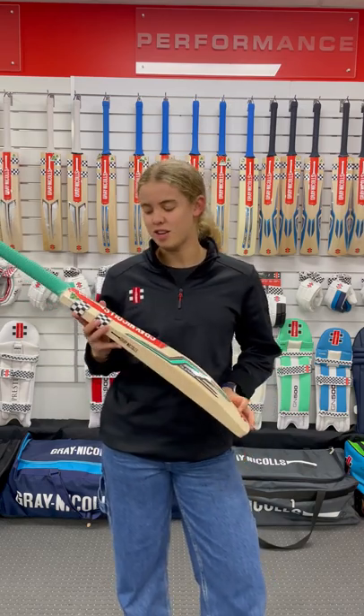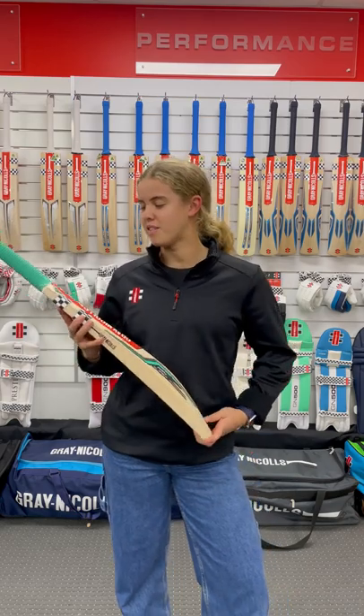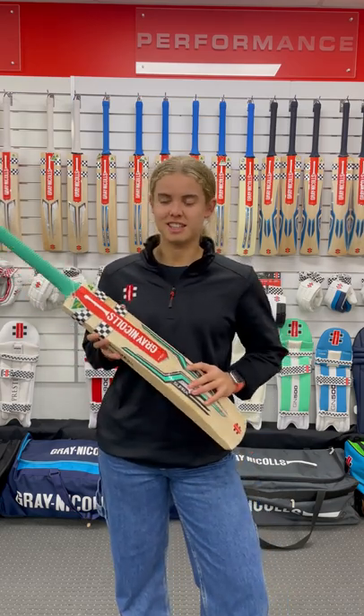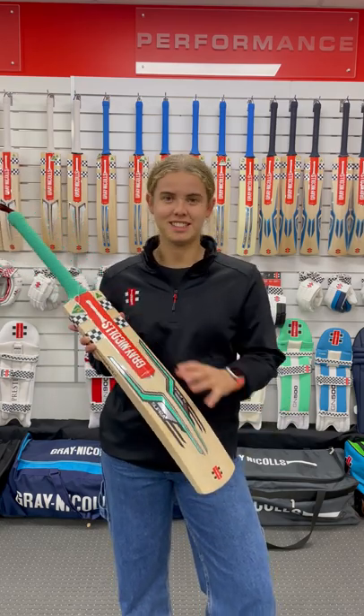Hi guys, it's Peter Litchfield here with the new Supra for the 2022-23 range. I love this year's model — the Aquamarine stickers, it's a really nice colour, especially with the new checkers. It's really cool having three instead of two.